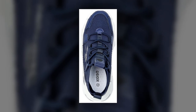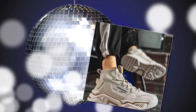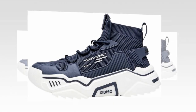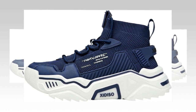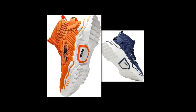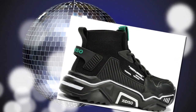Hey everyone, welcome back to the channel. If you're like me and spend a lot of time on your feet, you know that finding the right pair of shoes is essential. Today we're diving into a popular choice for people who walk or stand all day: the Sanax men's fashion shoes. These shoes have over 3,000 positive reviews on Amazon, and today we'll find out why so many people love them.